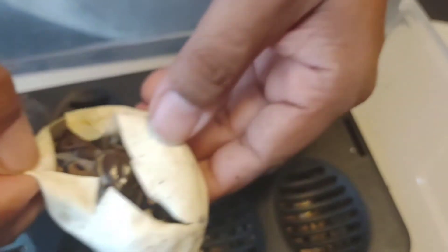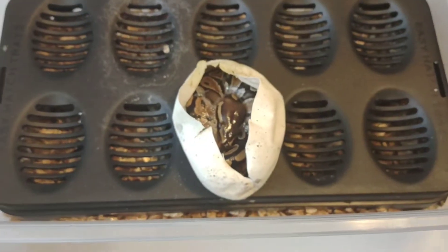We're gonna close this back up and put that little guy in the incubator and let him come out of his egg naturally — him or her. But yeah, not the best odds, not the best thing, but that's all right.